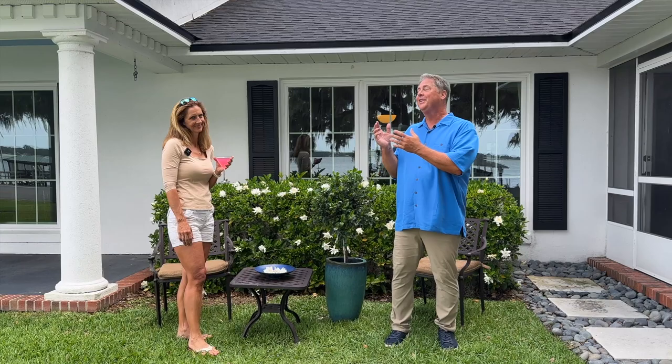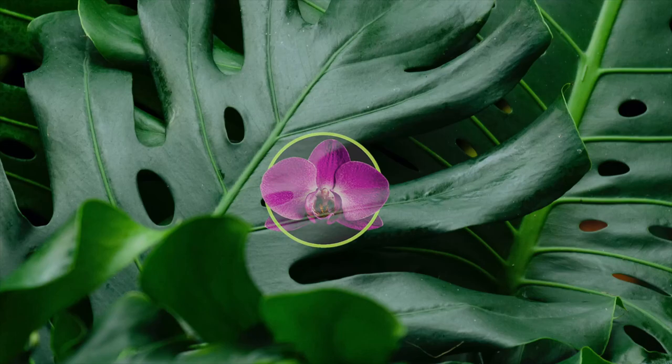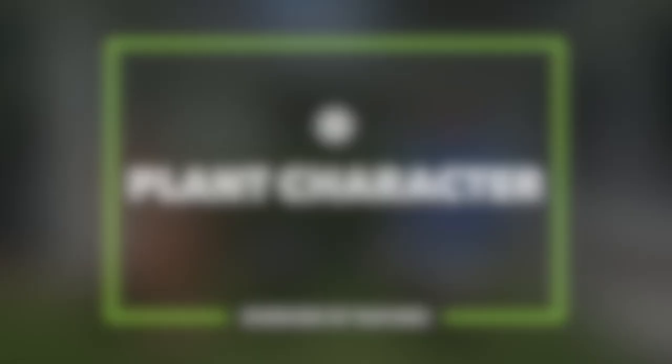Hi everybody, I'm Michael. Today I'm here with my client Bonnie, who also just happens to be my third favorite sister, and today we're talking all about gardenias. Bonnie, you ready to dig in? Let's grow!